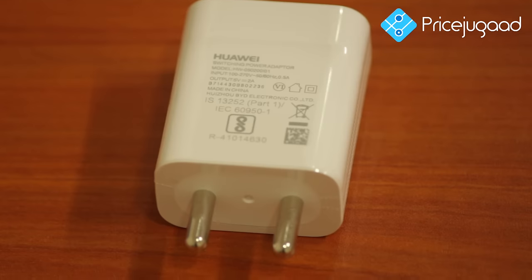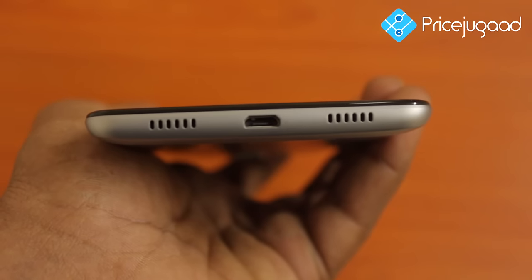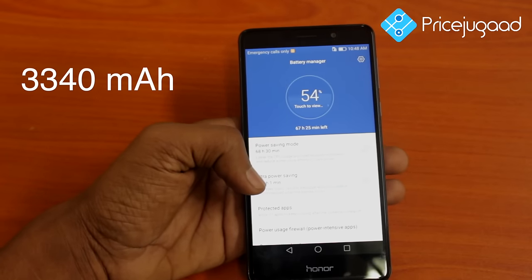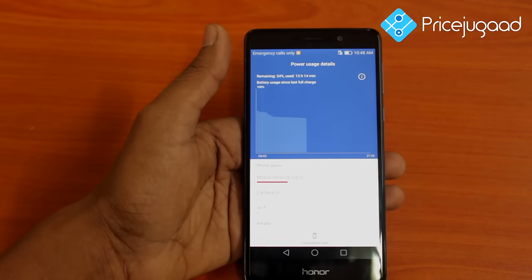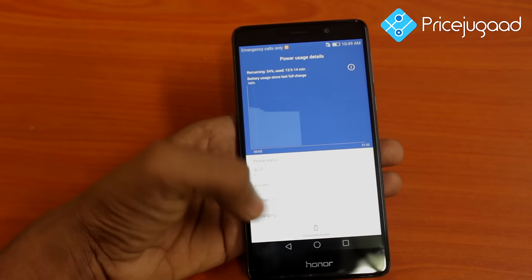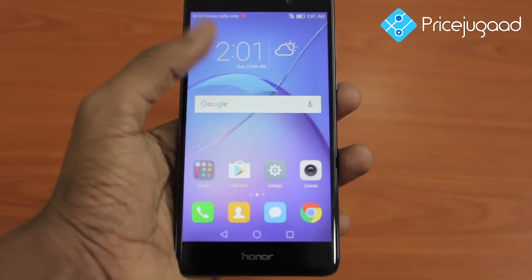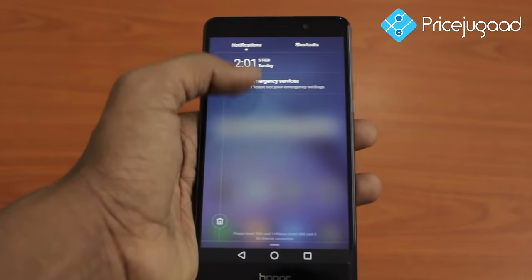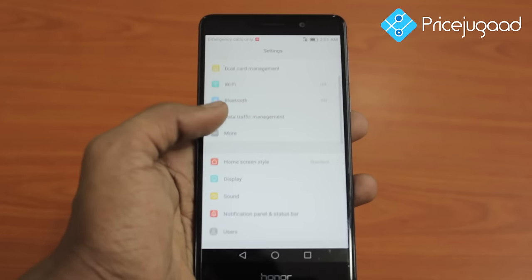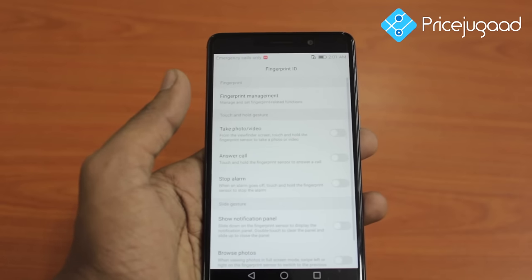The phone supports ultra-fast charging technology at 5V/2A output ratio, charging the empty battery to almost full in an hour. The high-density battery of 3340 mAh delivers sheer performance without compromising time. Honor delivers 2.15 days of normal usage and 1.5 days of heavy usage on a full charge. Users can store and watch up to 11.5 hours of video, listen to 70 hours of music, or play intense games for up to 8 hours on just one charge.